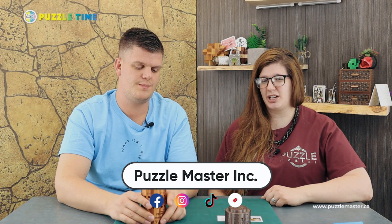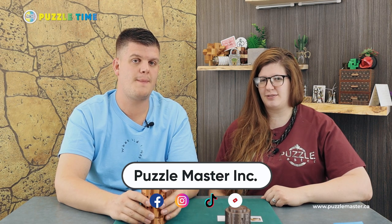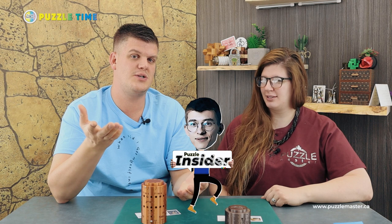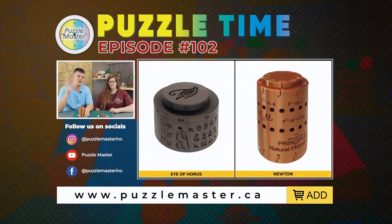You can go to puzzlemaster.ca to find all the puzzles we talked about today, and sign up for our newsletter. Check us out on TikTok and Instagram for short videos and different solutions. Make sure you subscribe, like this video, and click the bell for notifications. Also check out our new series Puzzle Insider with Gregory from Puzzle Wander — episode two should be out now. Gregory talks about what's going on in the puzzle industry. Thanks for watching!